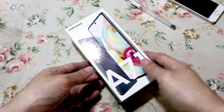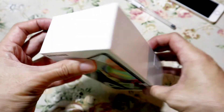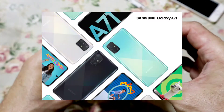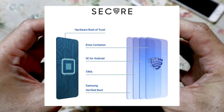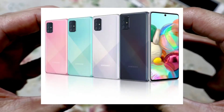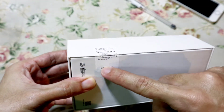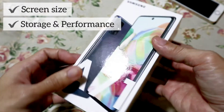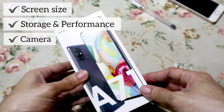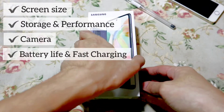Finally, my baby is here. I have been looking for a phone which can handle multitasking and heavy usage. Now, I got this. I considered the Samsung A71 because of these four major things that I liked the most: the screen size, the storage and performance, the camera, and the battery life of the Samsung Galaxy A71.